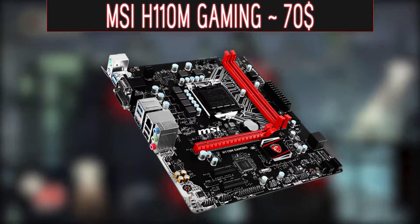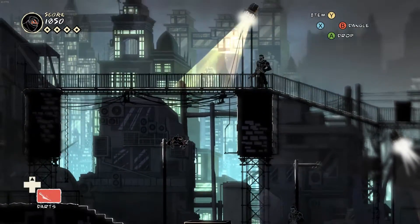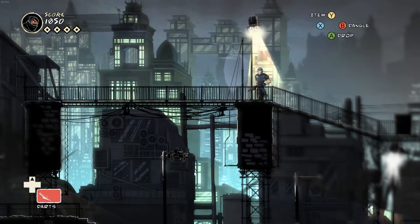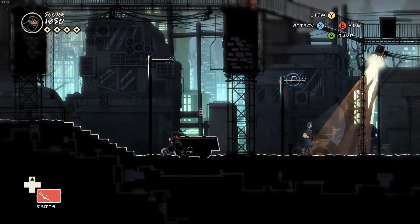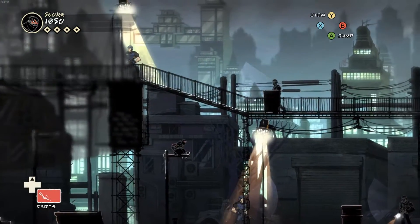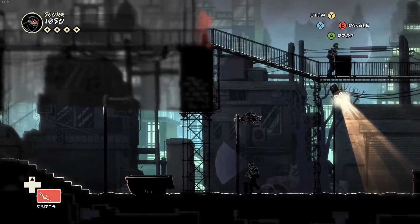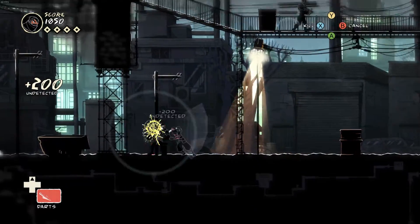For the motherboard, I went with the MSI H110 Gaming. It's a MicroATX motherboard with socket type LGA1151. It has support for up to 32GB of DDR4 RAM, and it has the features that most MSI gaming motherboards have, like the audio boost, the RAM boost, and the game boost. Overall, it's a great motherboard for only around $70.